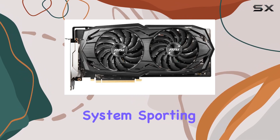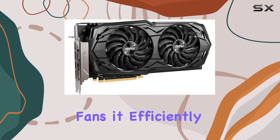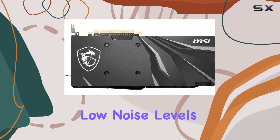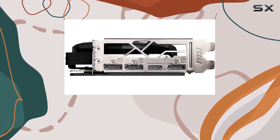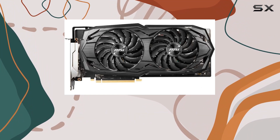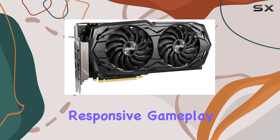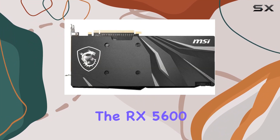One of the standout features of this card is its cooling system. Sporting Dual TORX 3.0 fans, it efficiently dissipates heat while maintaining low noise levels, ensuring your gaming sessions remain smooth and uninterrupted. Plus, with FreeSync support and DirectX 12 compatibility, you can expect buttery smooth visuals and responsive gameplay across a wide range of titles.